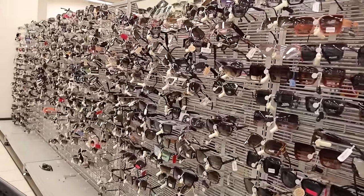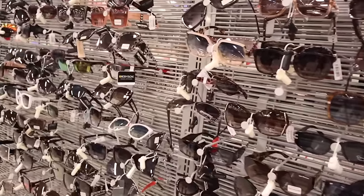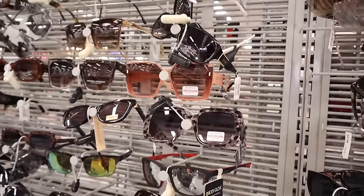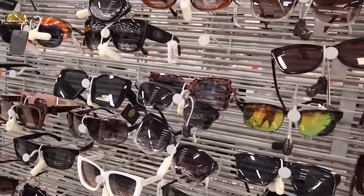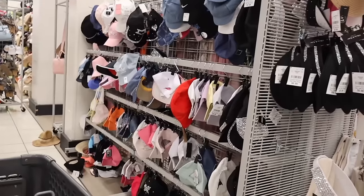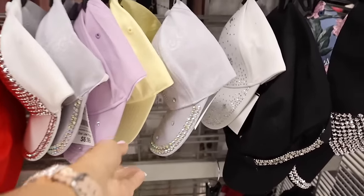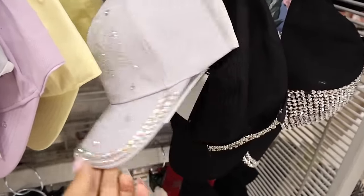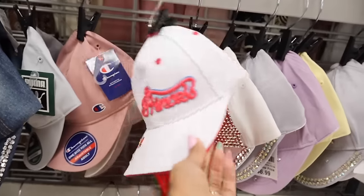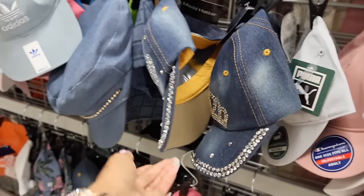Can't forget to look at the sunglasses — True Religion square shaped ones, always $10. Jones New York too. I didn't see any sunnies that really stood out to me, but they have a lot of bling hats which is so cool. A bandana design, a floral print one, a Raiders hat, one that says 'princess' — cute for Disney — and one with a crown.